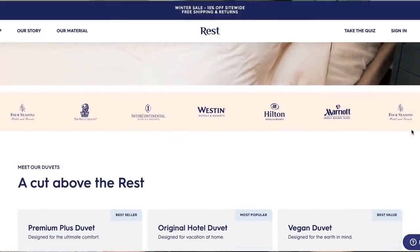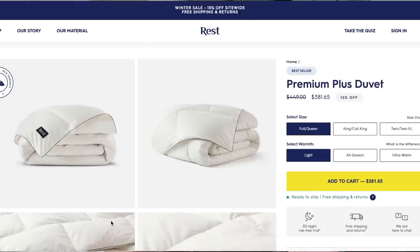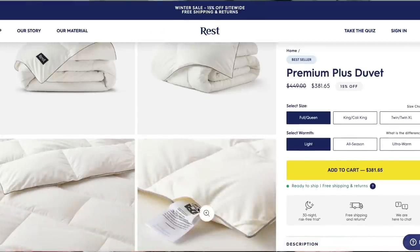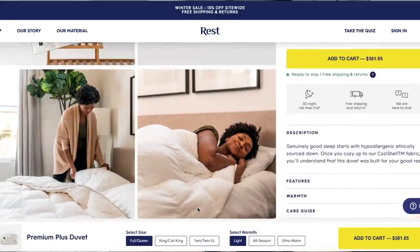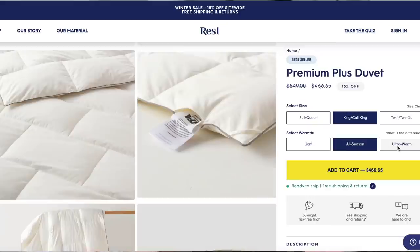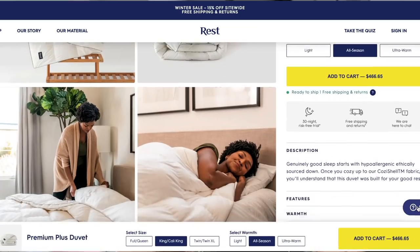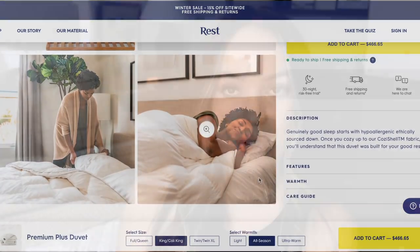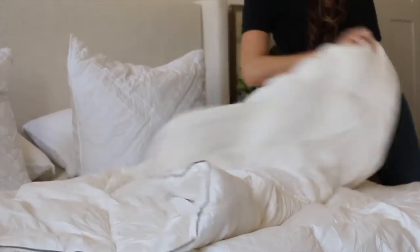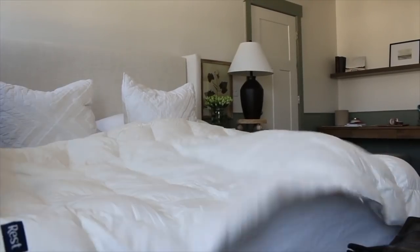I found the perfect comforter from Rest — a comforter and duvet brand that provides luxury comforters to big hotels like Hilton, Marriott, and the Four Seasons. They come in three different options: light, all-season, and ultra warm. Because my husband and I are opposite sleepers, I wanted to meet in the middle, so I went with the all-season comforter. It's 90% white goose down with an 800-plus fill power, which is amazing. It's ultra soft on top — I always keep a comforter cover over it. The King/Cal King size is perfect for our bed, hanging over just right — not too small, not too big.